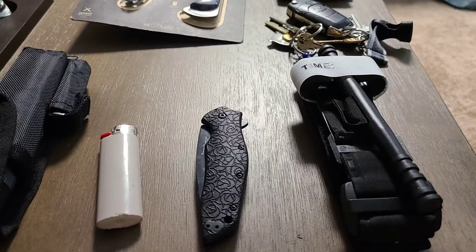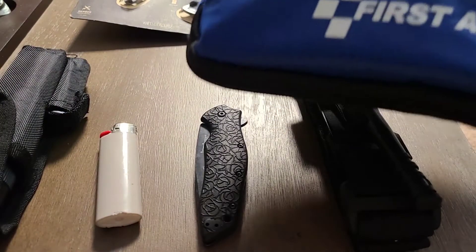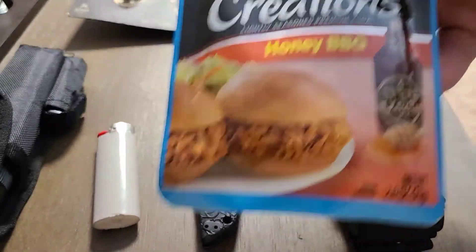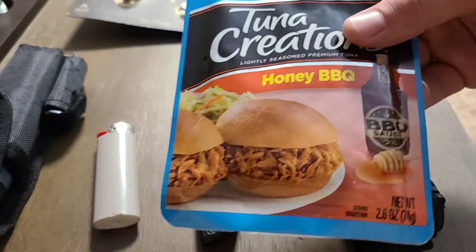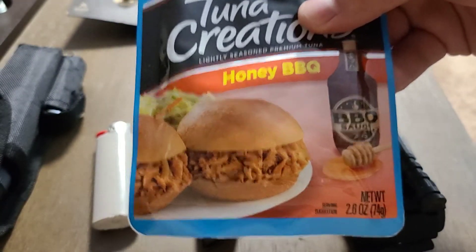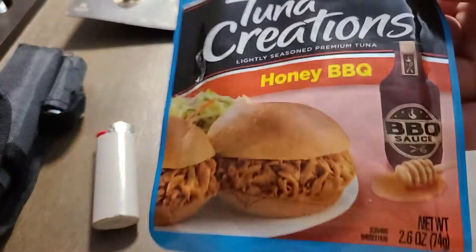The first aid kit has QuickClot and rolled gauzes. I also put some allergy relief medicine in there because I'm allergic to bees and I don't have an EpiPen — haven't been stung in years. Usually Benadryl does the trick. For calories, I keep Quaker chocolate drip granola bars — I eat them all the time. I also love StarKist Tuna Creations; my favorite is Honey Barbecue. They come in all different flavors, and I eat at least one almost every day — a quick lunch or snack to get some protein, 14 grams per pack.